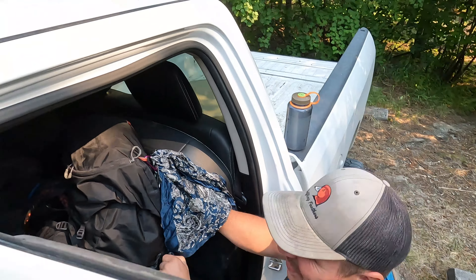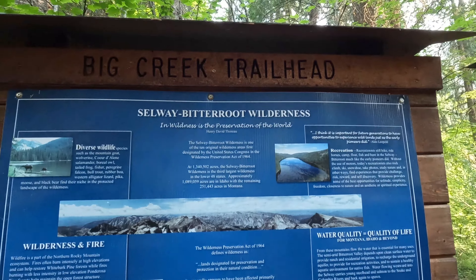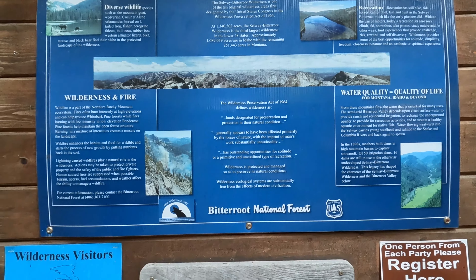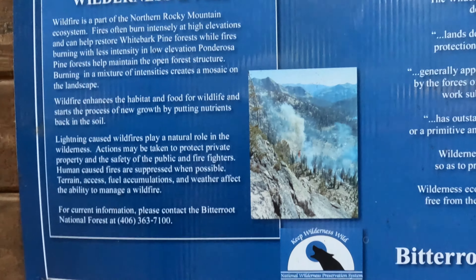I'm spying on you. Big Creek Trailhead. Is that the fire you're talking about? We're going to die.